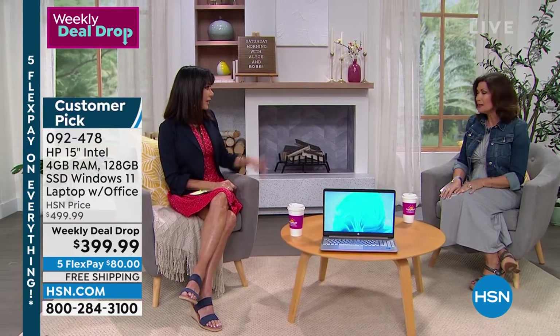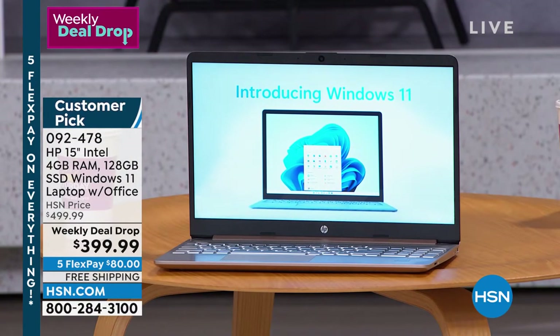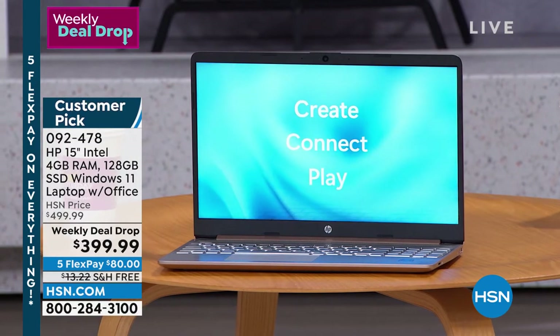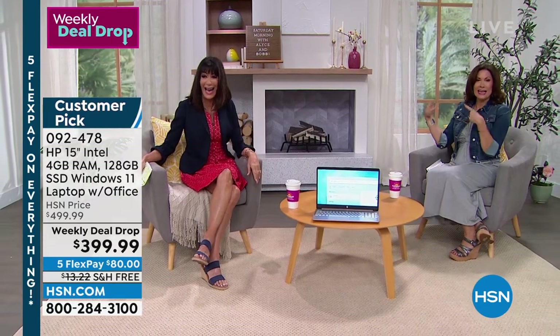And HP — when you're talking about a brand, you're not talking about just a brand nobody's heard of. You're talking about the top brand out there, number one in the country. And I love those island keys, easier to see, backlit keyboard. It's got it all.